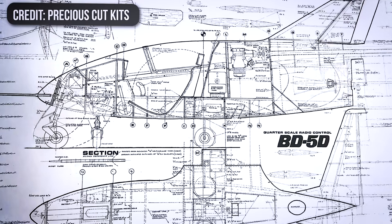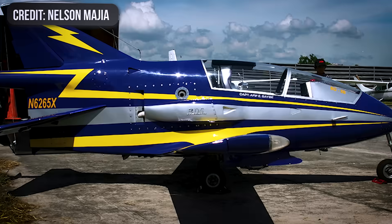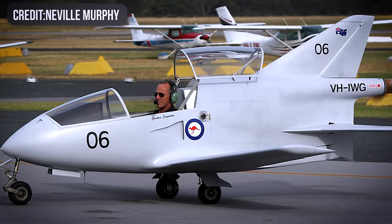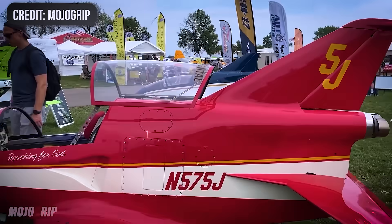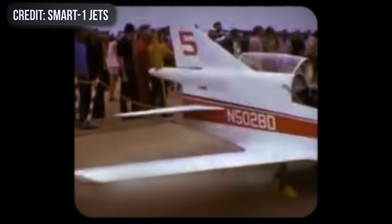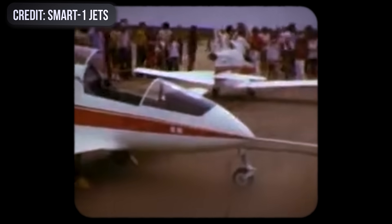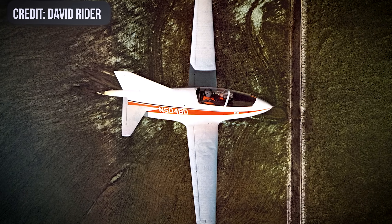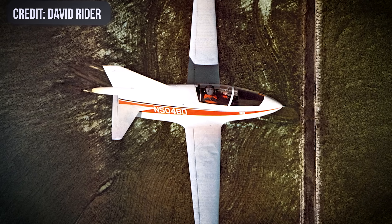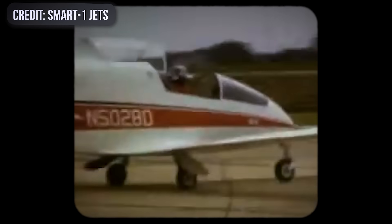Deposits kept rolling in, and before long hundreds of pilots thought they'd soon be flying an FAA-approved version straight out of the box. At the same time, BD was already chasing something even flashier — a turbine-powered follow-up, the BD-5J microjet. That one actually flew. The BD-5J made its debut at the 1973 Oshkosh Air Show, and by 1974 was flying formation routines as a three-ship demo team. For a while, it looked like Beattie had finally cracked it. The microjet was fast, clean, and crowd-pleasing — proof that at least one version of his dream could get off the ground.